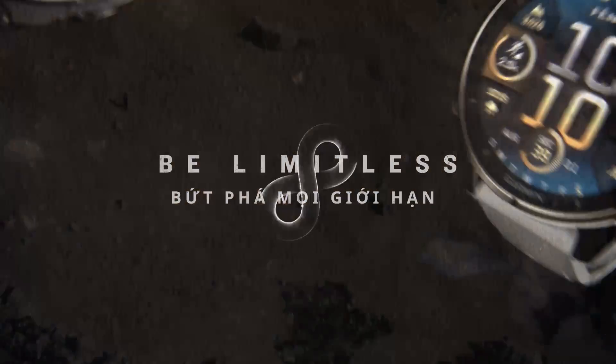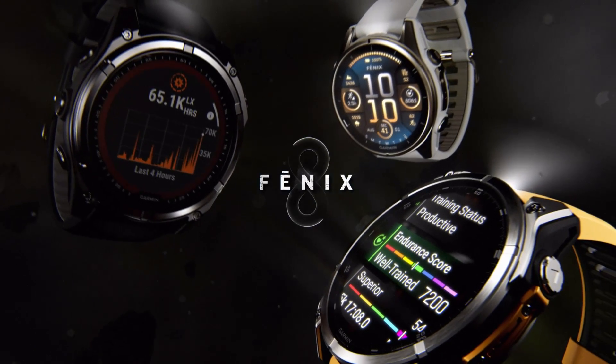Be limitless with Fenix 8. Only from Garmin.